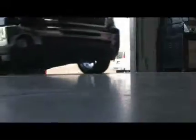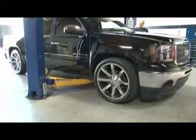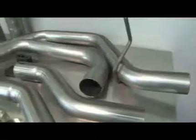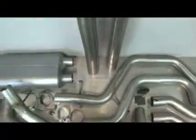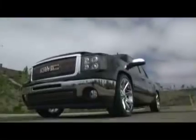We'll be installing and sound testing this Flowmaster exhaust system on this 2010 GMC Sierra. Flowmaster's Force II cat-back system is Flowmaster's custom-crafted exhaust system designed for specific year, make, and models. The system we're concentrating on today is available for the 2007 to 2010 Chevy Silverado and GMC Sierra trucks.